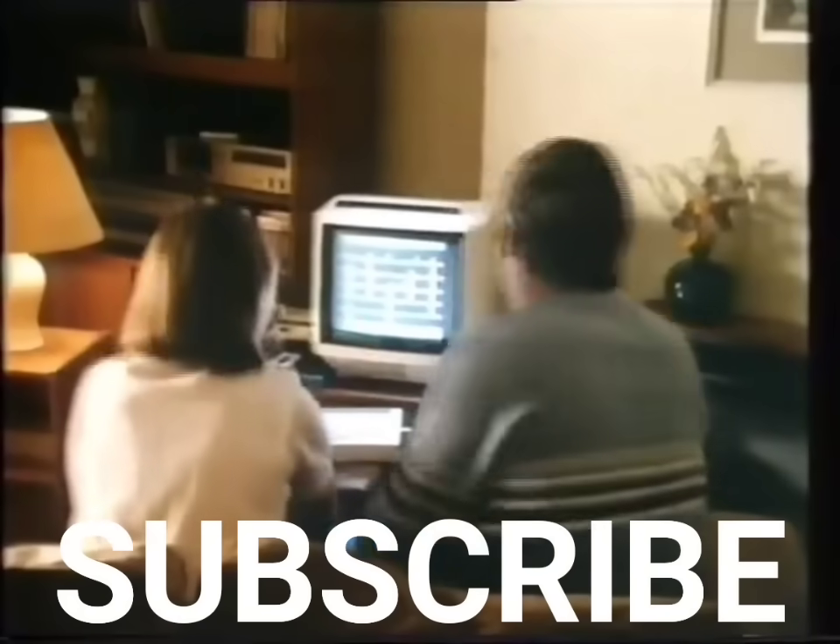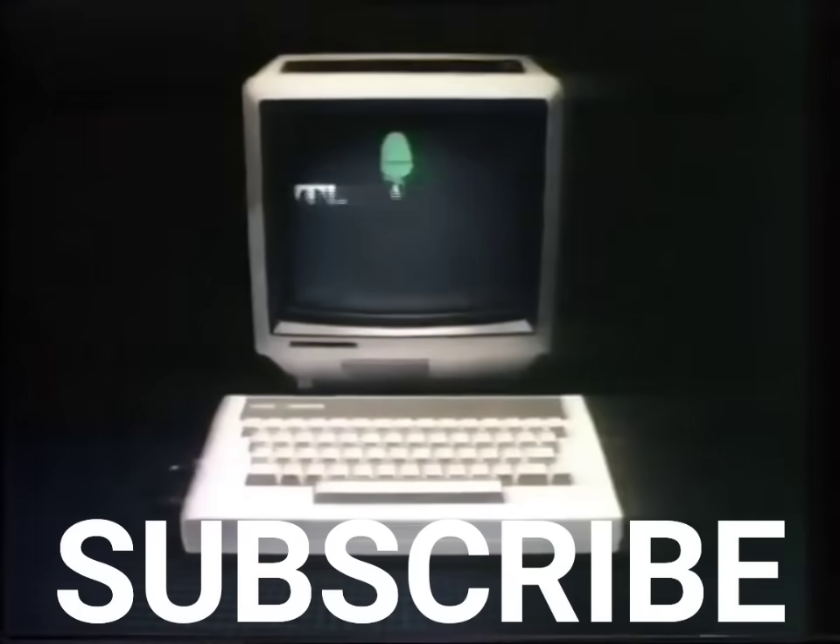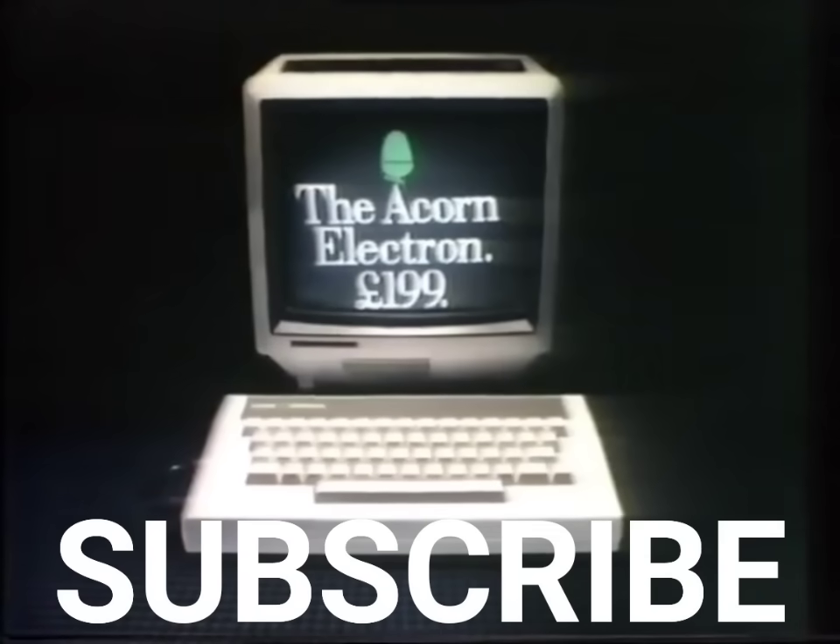The Electron. Now your children can teach you all they know. The Acorn Electron can be found at WH Smith's or your local Acorn dealer. Just call 200-0200 for your nearest stockist.